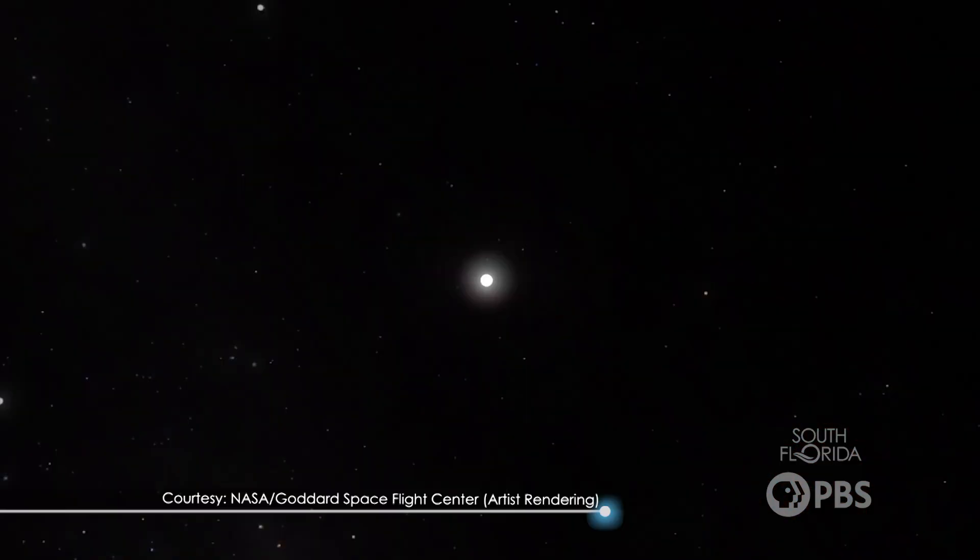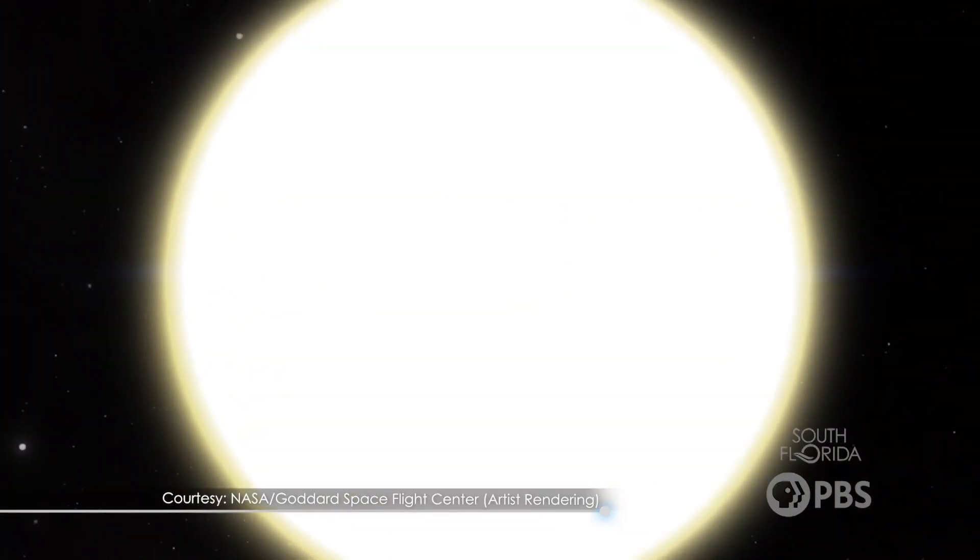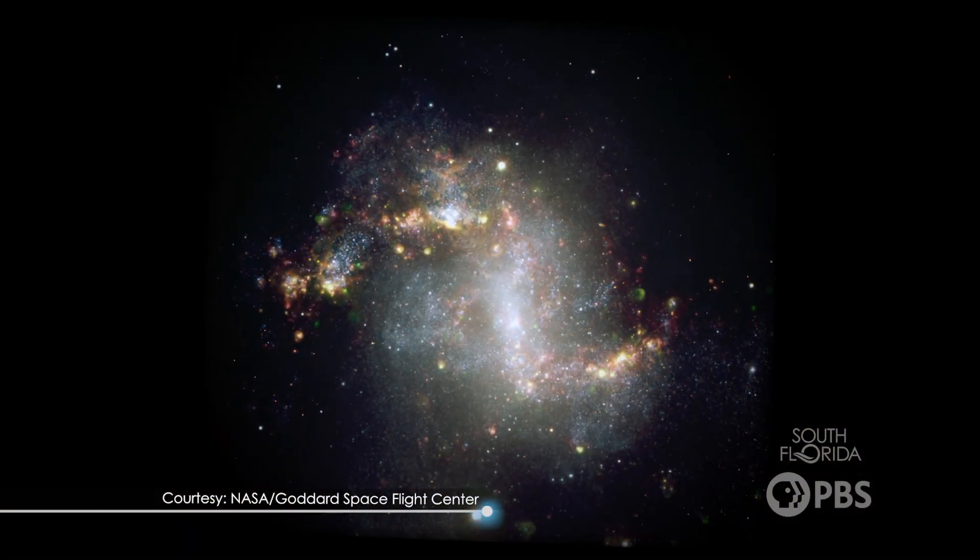However, when a massive star exhausts that nuclear energy and has no more fuel, a big event known as a supernova can occur. During a supernova explosion, the star's outer layers are blasted into space, leaving behind a dense core. For stars massive enough, that core can become a black hole.